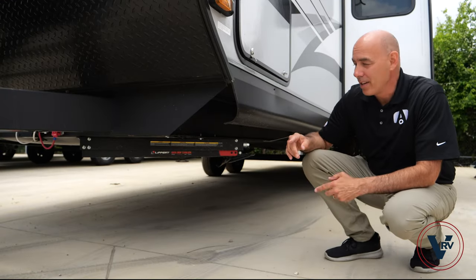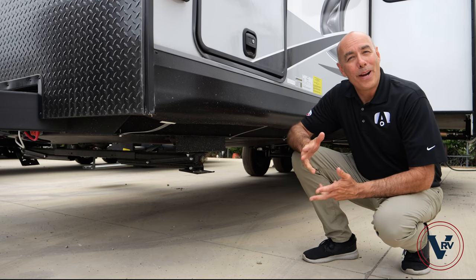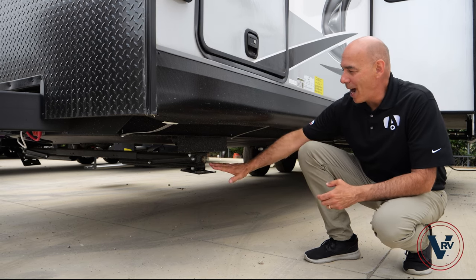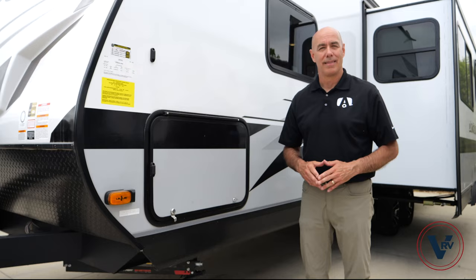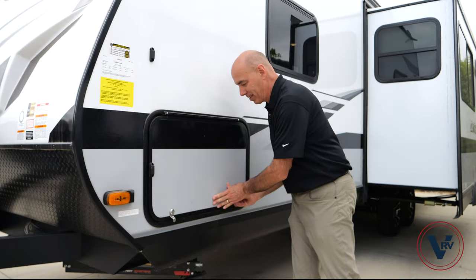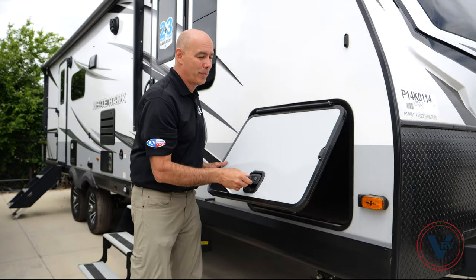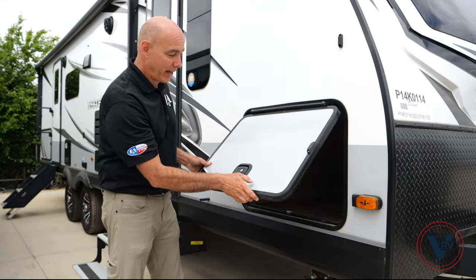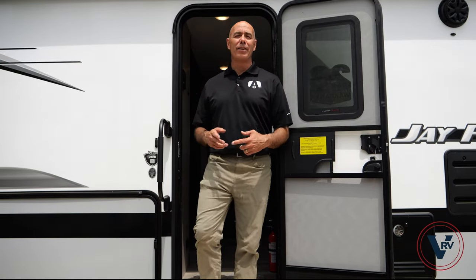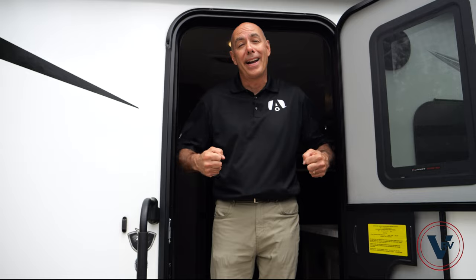Here on the Jay Feather, you're going to have manual quick-drop stabilizers. Compare that to the White Hawk where you have the option for powered stabilizing jacks. Here on the Feather, you have twist-lock baggage doors. Compare that to the White Hawk where you have slam-latch baggage doors that are much thicker. And our final key difference: here on the Jay Feather, the entry door width is 26 inches, compared to the White Hawk where we have a 30-inch wide entry door.